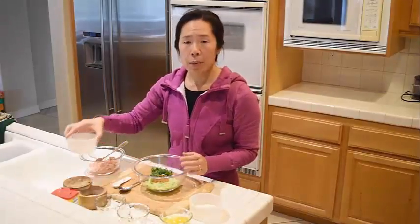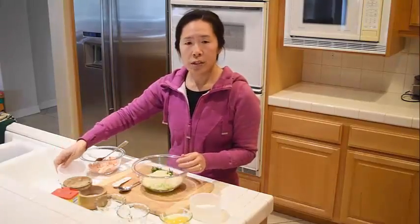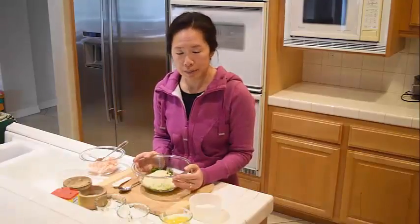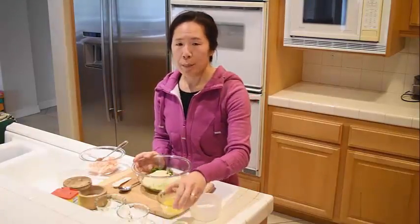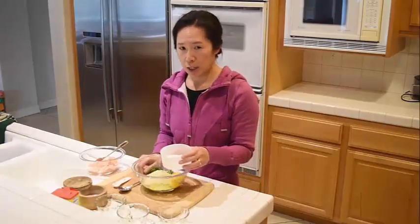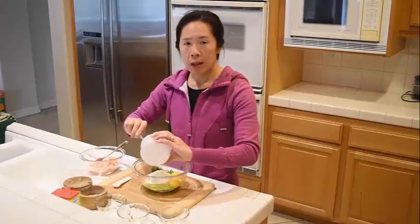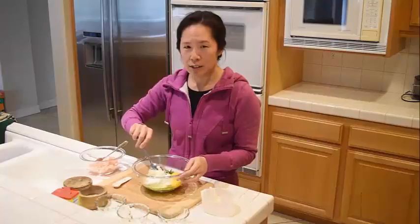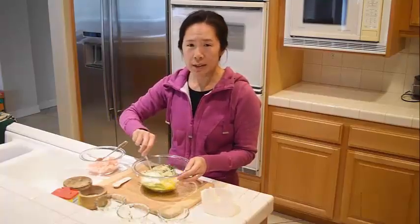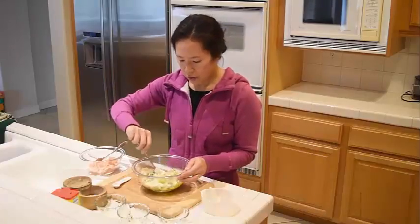I have half a cup of panko breadcrumbs. You could substitute with gluten-free options like crushed cornflakes or rice crackers. And then we have our two binding agents, which are two eggs and a half cup of plain Greek yogurt. Normally, people use mayonnaise as a binder, which has very high omega-6 content, so I'm substituting with Greek yogurt, which doesn't have any. I'm going to stir this until just combined.